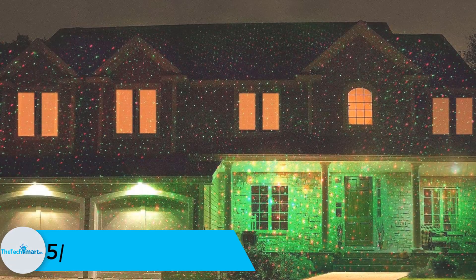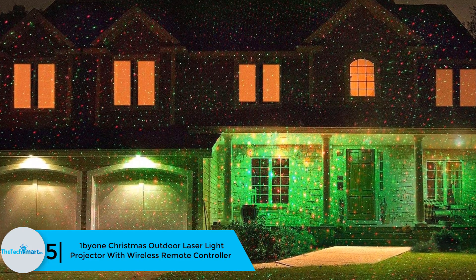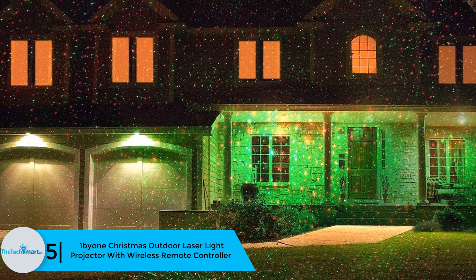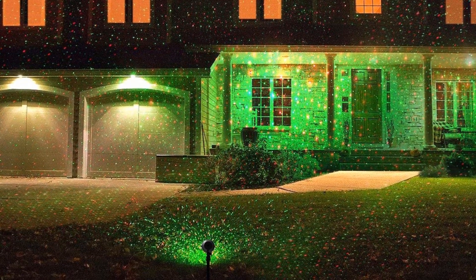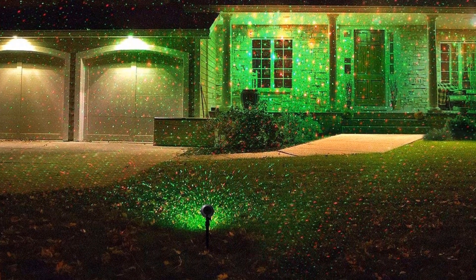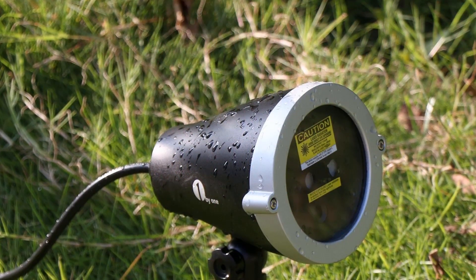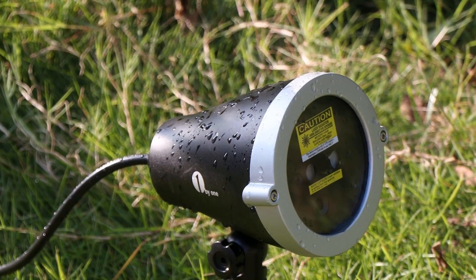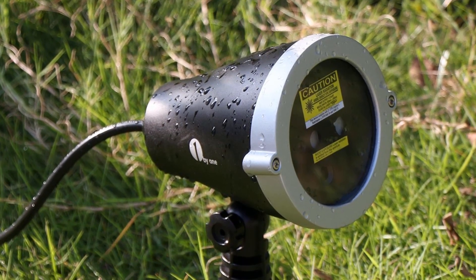Starting at number 5, we have the One Beyond Christmas outdoor laser light projector with wireless remote controller. This light projector provides amazing illuminations and many lighting patterns, making the surrounding fun and vibrant. The lights are durable and heat resistant to prevent burnout or melting. They operate automatically and you have several lighting modes to select from. The unit has 2,100 square feet of coverage.